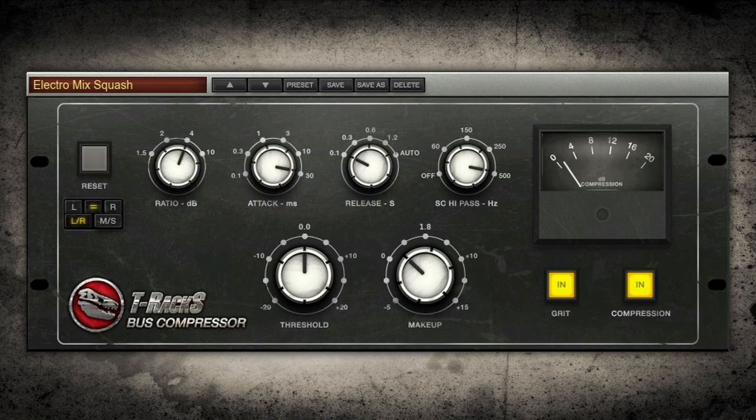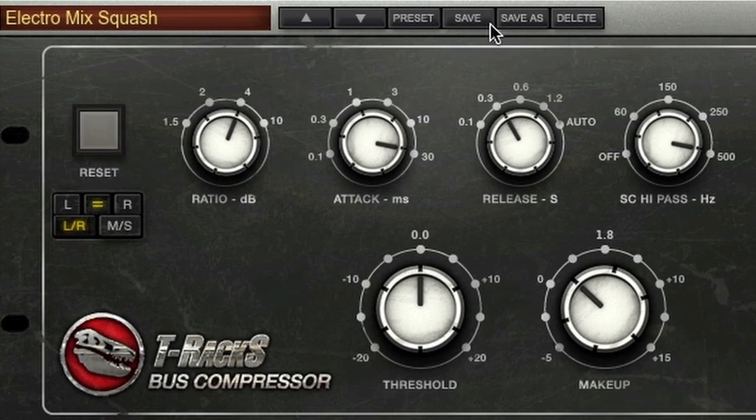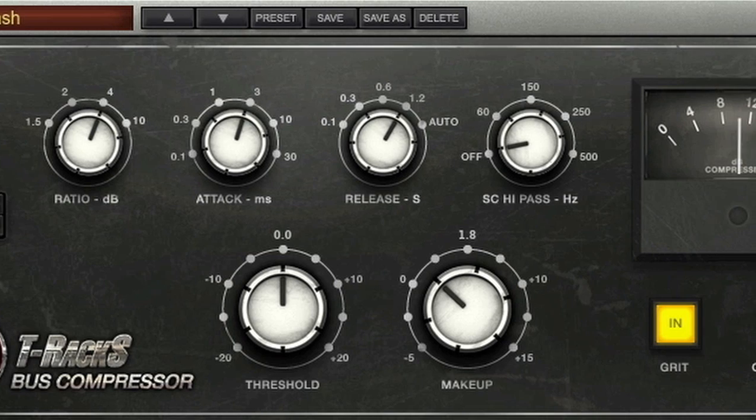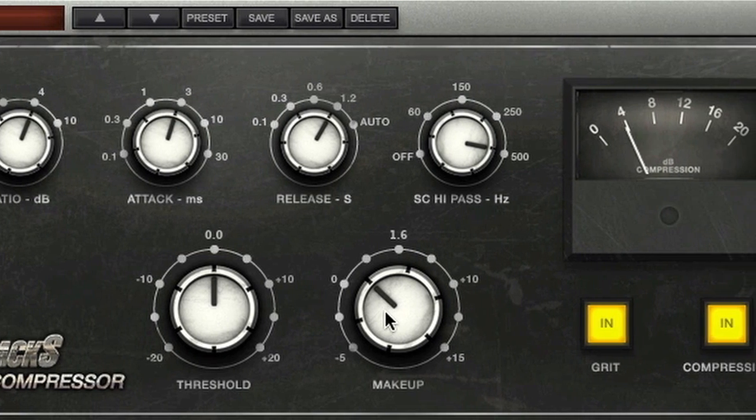The Buss Impressor, the Ear Candy — the dynamic processor that will glue your tracks together, instantly turning them into a thick, finished mix with all the boldness and punch you'll ever need.